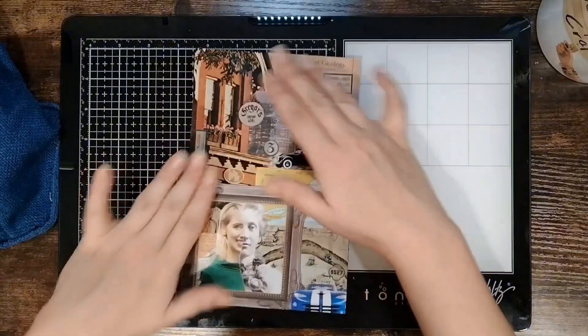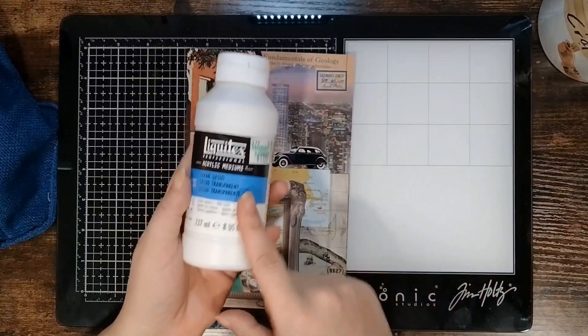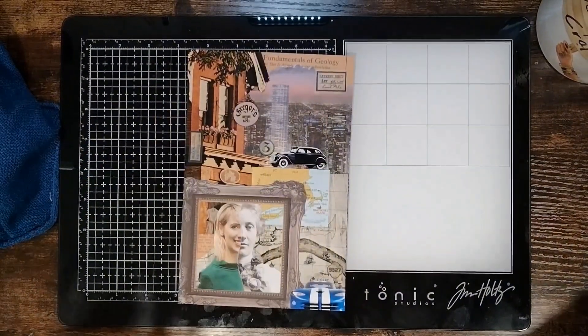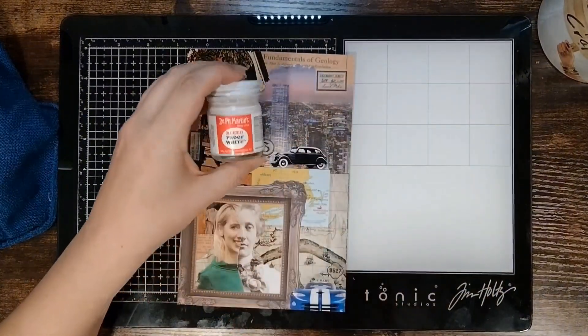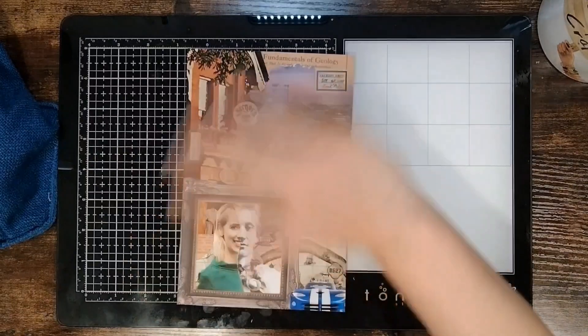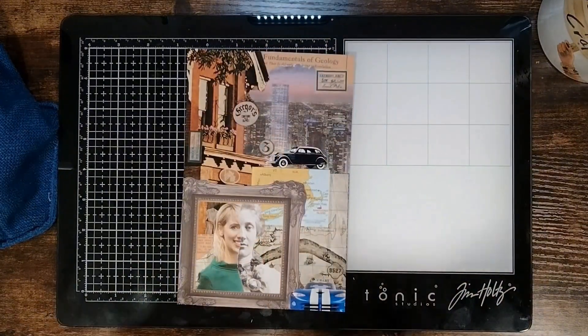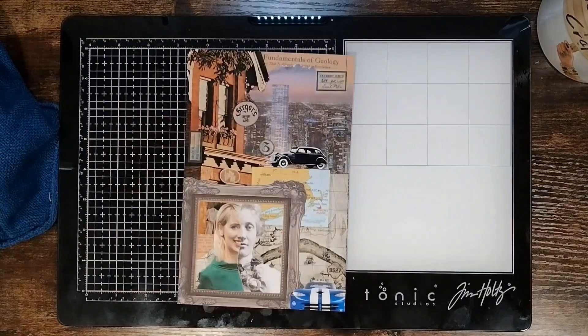All right, I'm going to let this dry for a second, and then once it's dry I will quickly go over it with a layer of my clear gesso so that I can use my Dr. PH Martin's Bleed Proof White to push some of the stuff a little farther back and bring some forward. Once the gesso is done and dried I'll be right back with you.